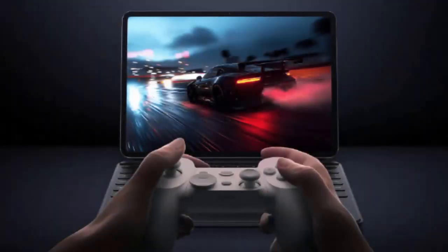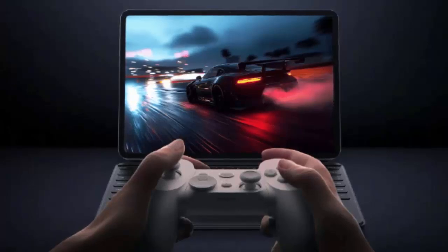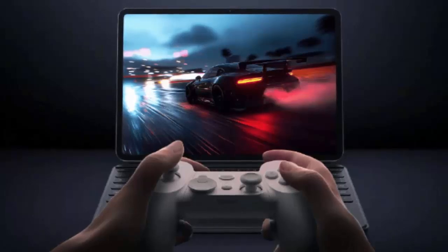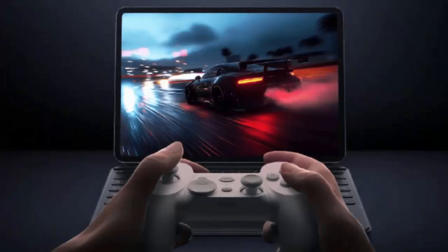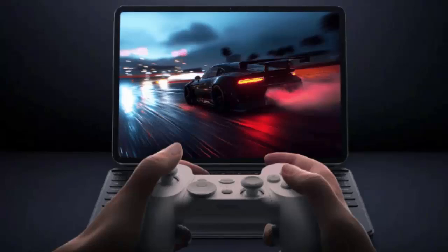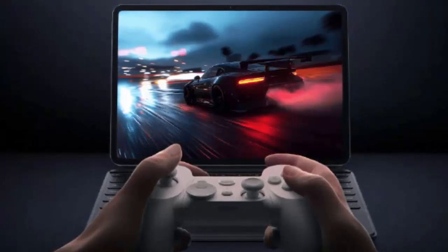If successful, WinPlay could redefine portable gaming by offering a seamless Windows PC gaming experience on lightweight tablets. This could challenge the dominance of gaming laptops and handheld consoles in the market. While global availability and support for additional gaming platforms are yet to be revealed, Xiaomi's WinPlay engine could be the next big leap in portable gaming.